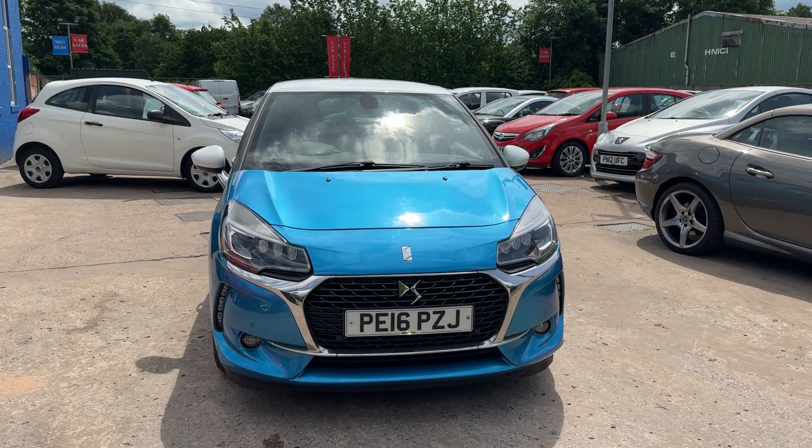We'll MOT and service the car for you when it's sold. Part exchange is welcome and finance is available via our online calculator. The car has been HPI and mileage checked and we also include a free 12 month AA membership.